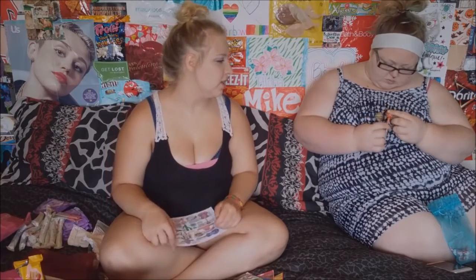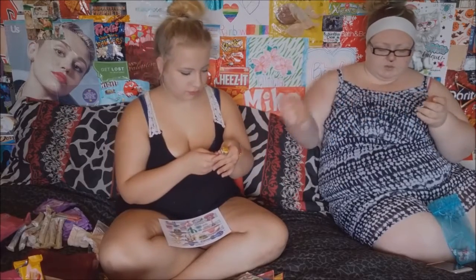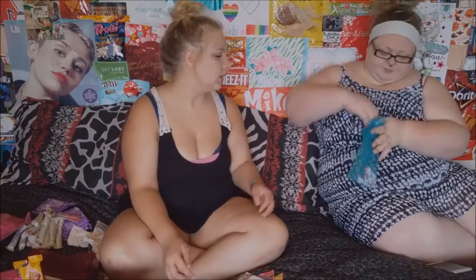Chupa Chups lollipops. I don't know what flavor this one is. This one is vanilla, chocolate vanilla, and this one is strawberry cream, but this one is mandarin.